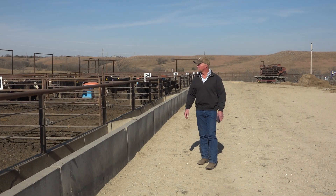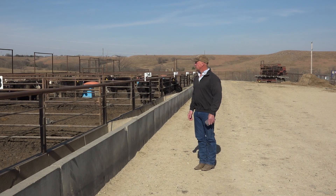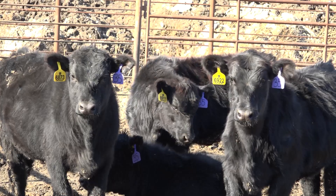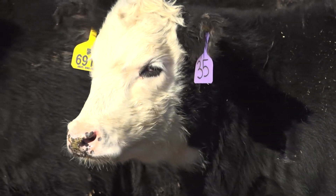Something we all need in the beef industry is national animal disease traceability. Some colleagues and I came up with the idea that we could use facial recognition to identify cattle over time, and that would allow rapid disease traceability — something we need very much in the beef industry.